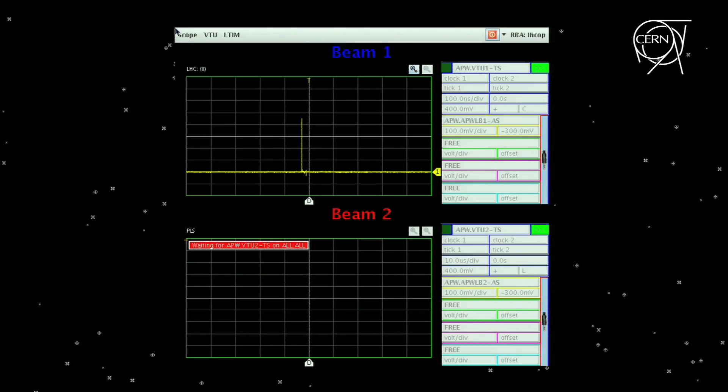Before the day was over, beam one completed 10 million fantastic turns in the clockwise direction. It was then dumped to try the same thing with beam two.